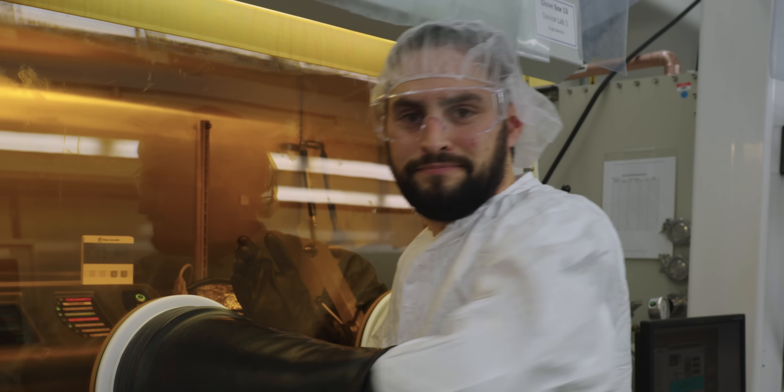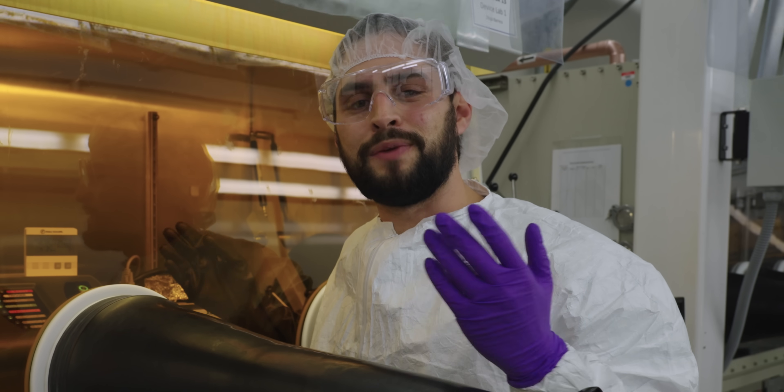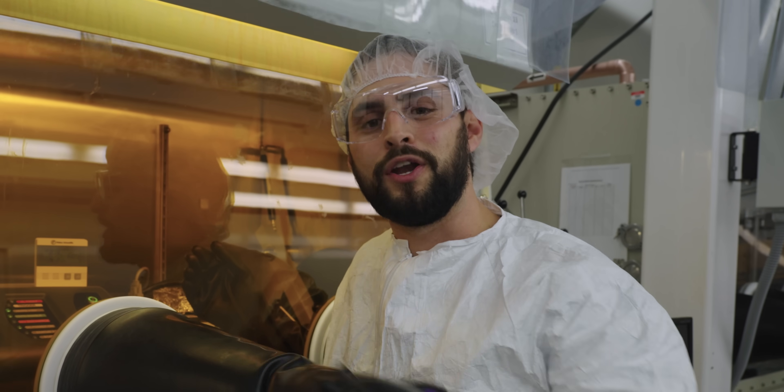But for now, all the innovation is happening here in California at the NanoSys Research and Manufacturing Facility. So huge thanks to these guys for letting us in behind the curtain.